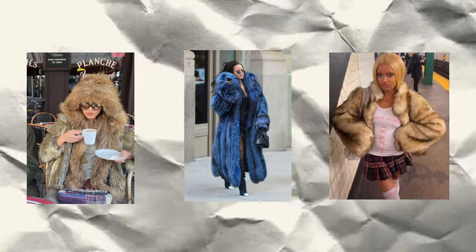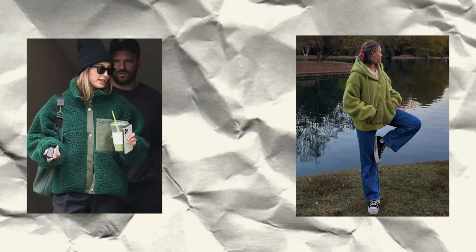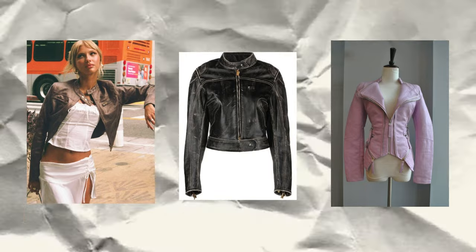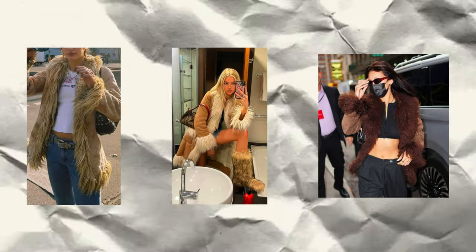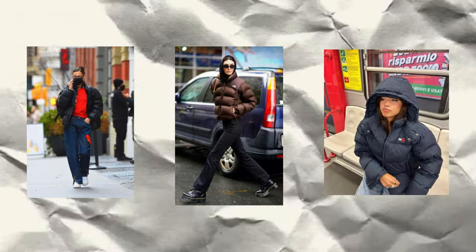For jackets, online I see people wearing big oversized fur jackets. In real life, I see people wearing those teddy jackets — the light brown fuzzy kind — more than fur jackets. I also see leather jackets, the more distressed motorbike or motorcycle biker style versus the oversized boxy leather jackets from brands like Zara. Afghan coats are something I see online, but in real life I see more puffer jackets, usually the cropped ones.